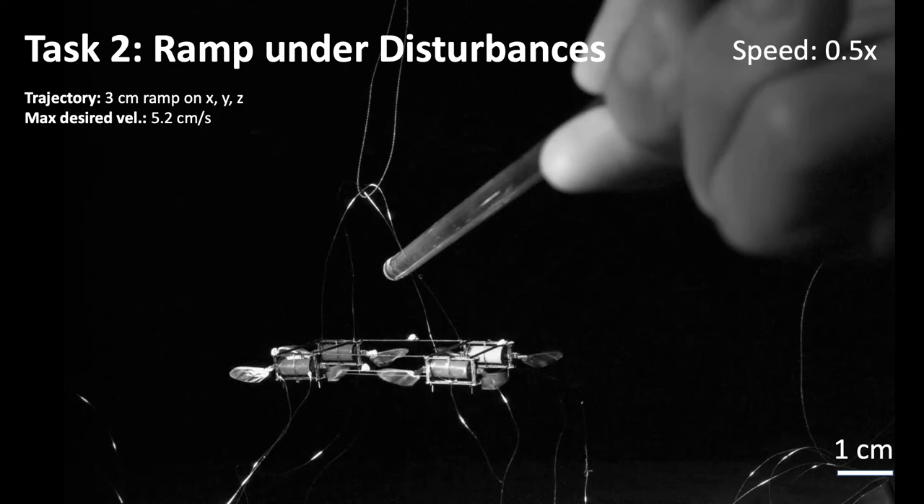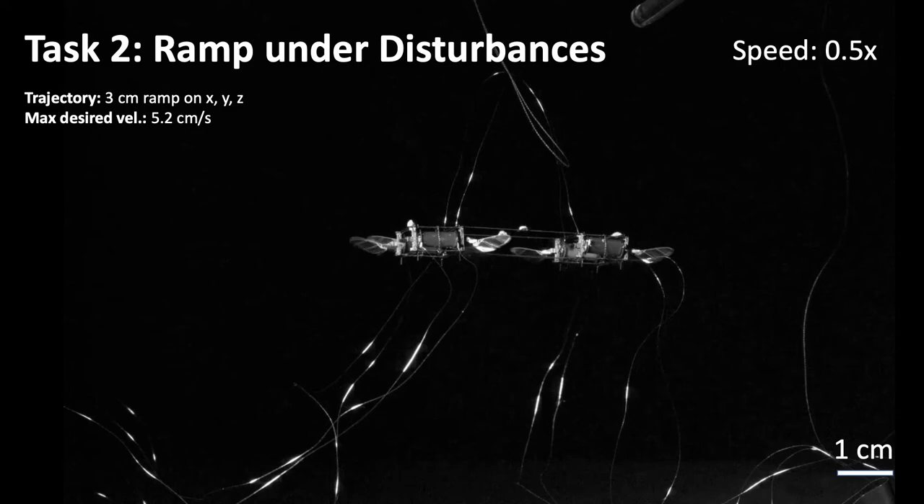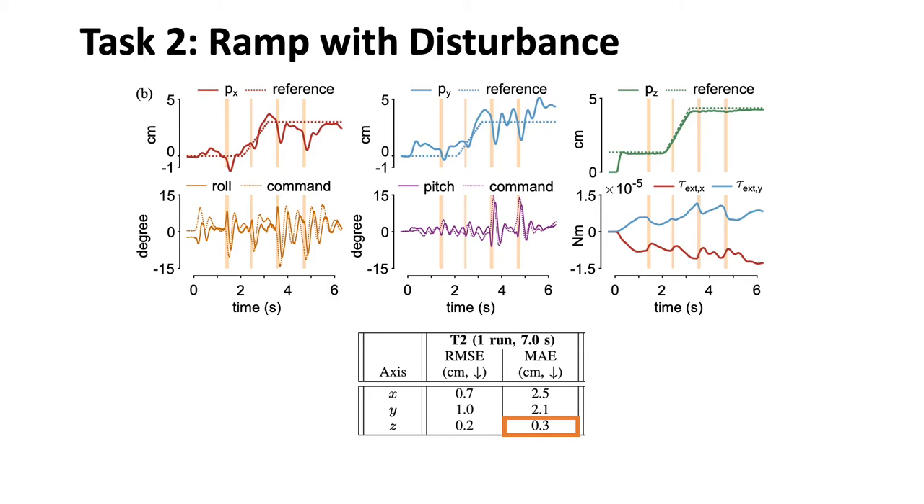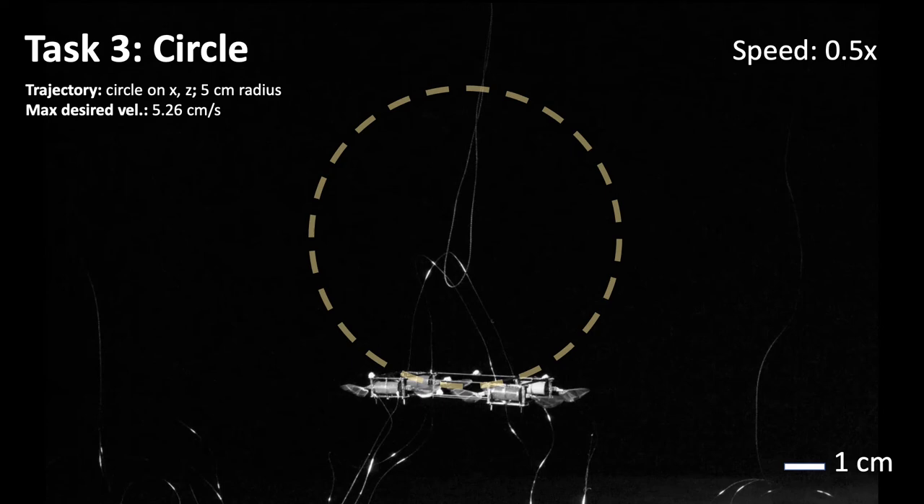Next, we apply large external disturbances using a stick, causing large position and orientation errors. Despite these large disturbances, the robot can recover quickly, in only about 200 ms. The orange shaded area in the plot highlights the impact times. Surprisingly, the maximum altitude tracking error is only 0.3 cm.